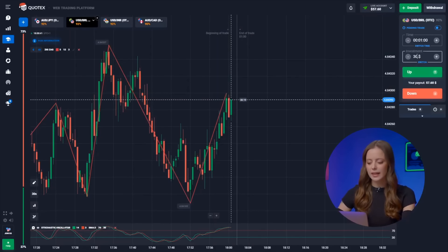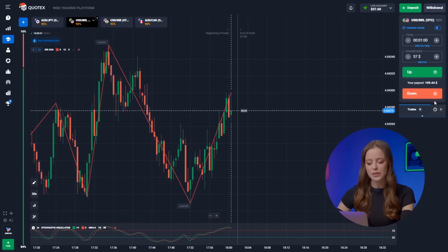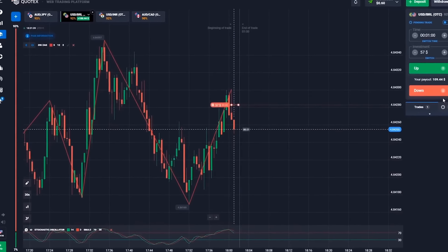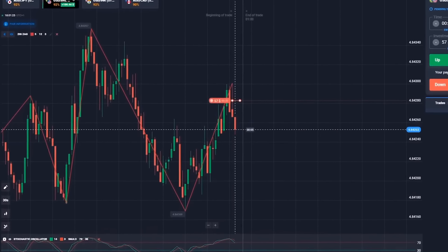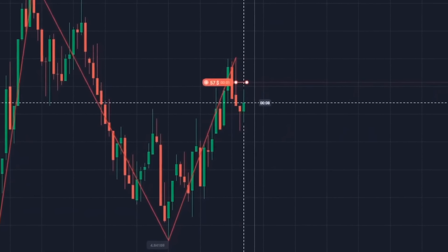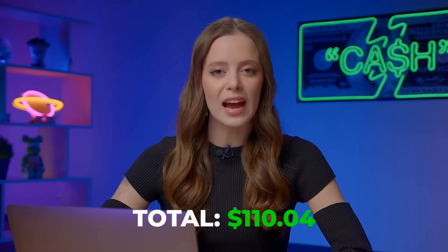On to the second pair. Here we're seeing a classic textbook scenario. The trend has shifted downwards from our local maximum, and we're going to ride that wave. Let's hit the down button. Our balance has grown to $109, and we're just getting started.